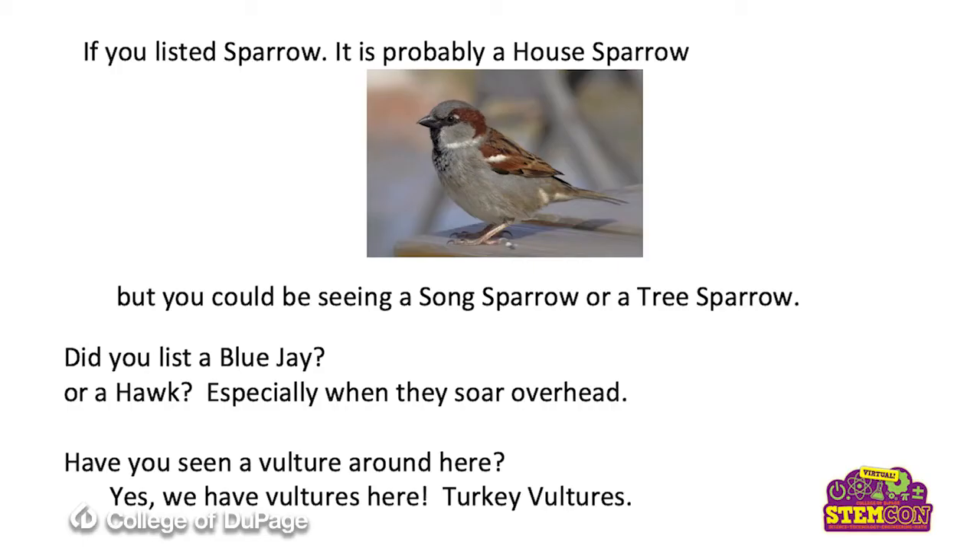Did you list a sparrow? Lots of sparrows around here. This probably was a house sparrow. They do hang around in groups. They don't mind being in backyards and even in towns, and they chirp around. They sit in trees. They also hop around on the ground. They feed off of bird feeders. They're pretty active birds. But it could have been a song sparrow, could have been a tree sparrow, and as summer comes along, there's even other types of sparrows.